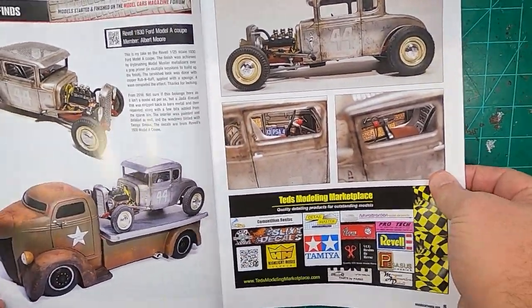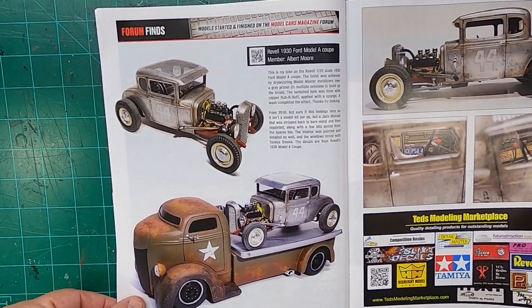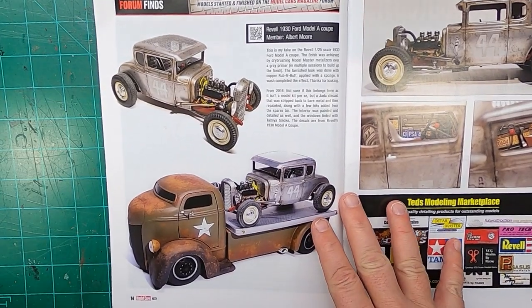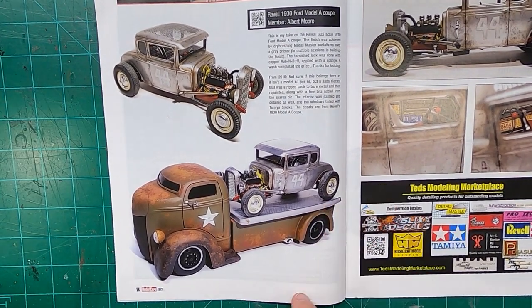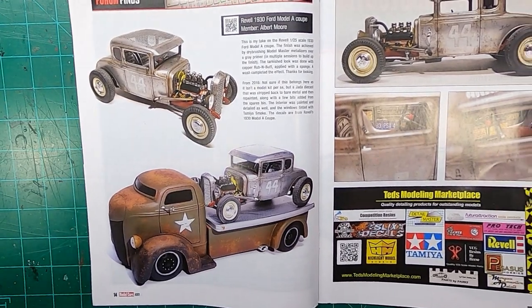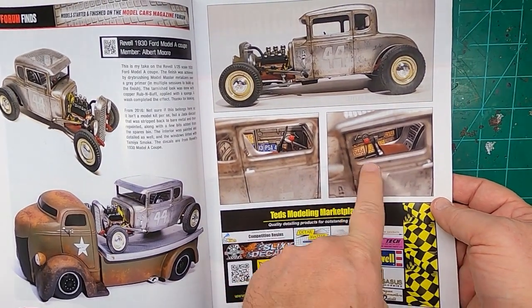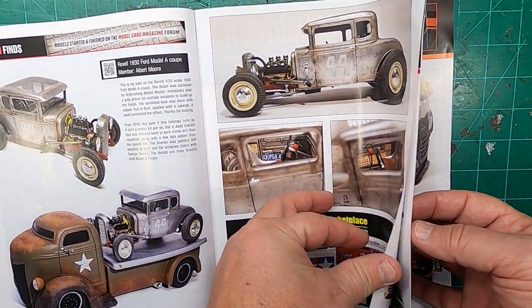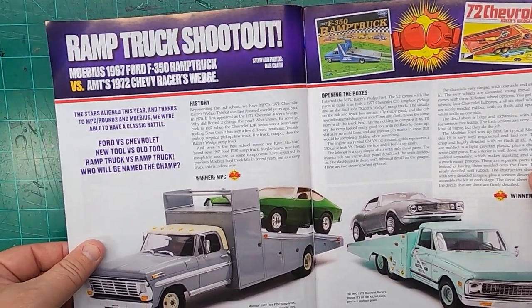Hot rods — this is up my alley right here. That's nice. Man, that is cool. Nice cab over. That's a cool hot rod right there. Great article. Great magazine.